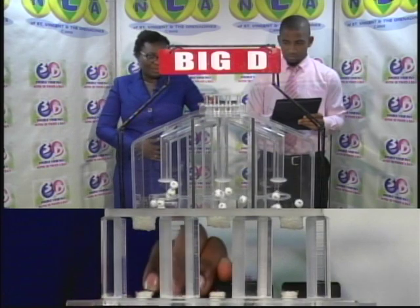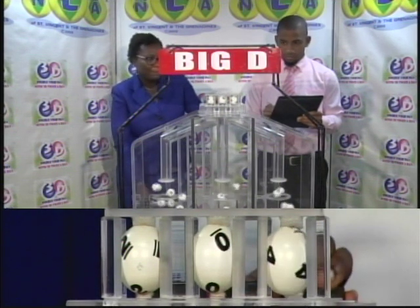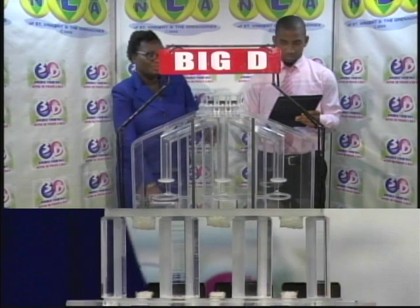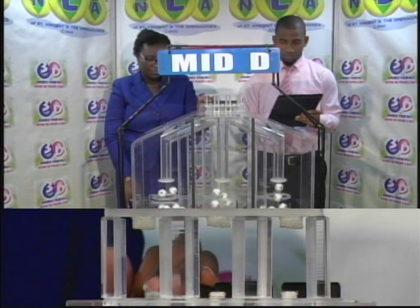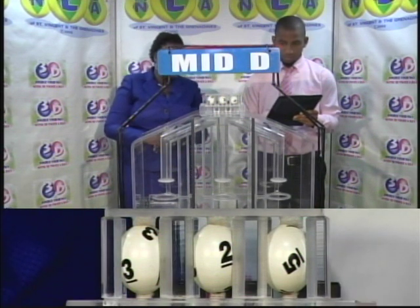We begin with the draw for the Big D winning number. The first ball is 2, followed by 0, followed by 4. 2-0-4 is the Big D winning number. The second draw is for the Mid D winning number, which is 3-2-5.